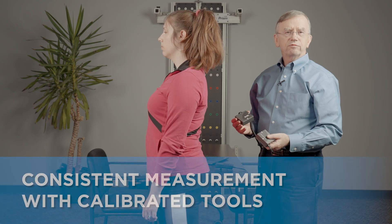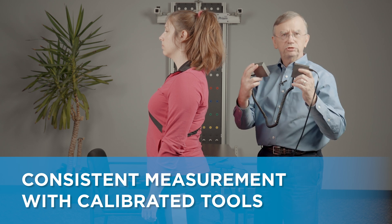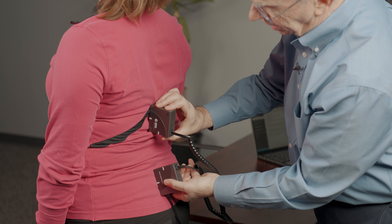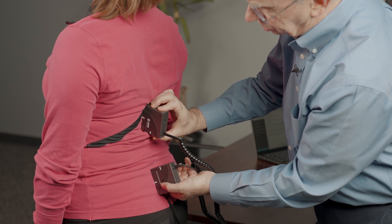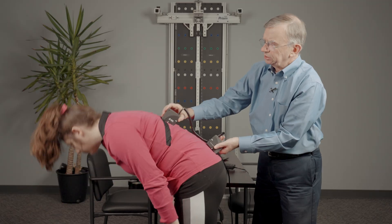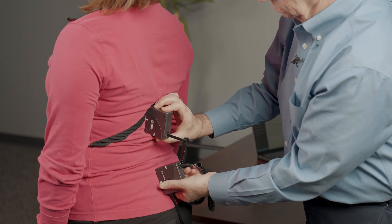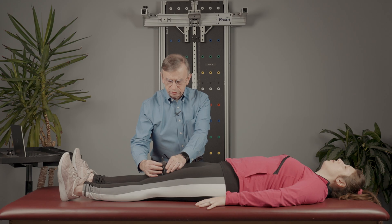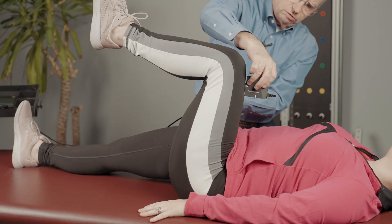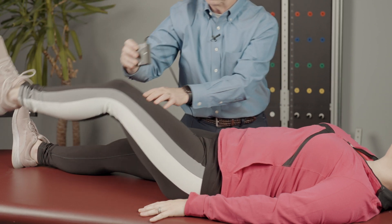For lumbar spine and cervical spine, we can use a dual inclinometer system. This will give us accurate and reproducible measures. For example, we'll start here — go ahead and flex all the way. Capture that range. Please stand up straight. And I want you to flex all the way again. Capture that.